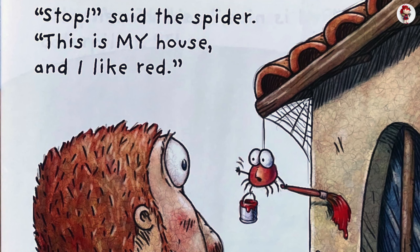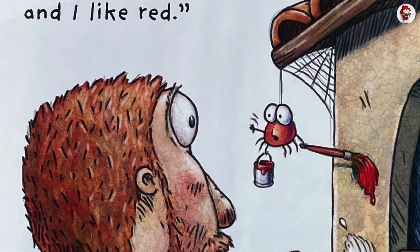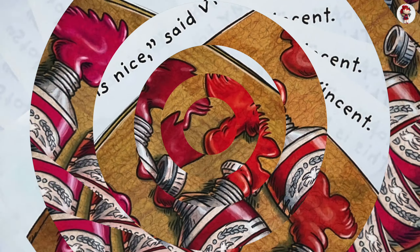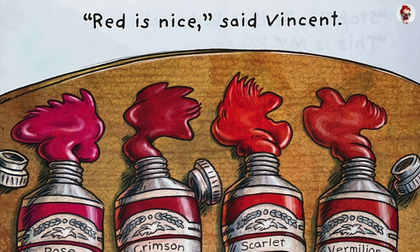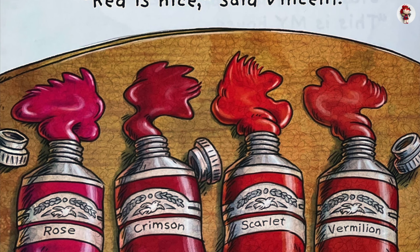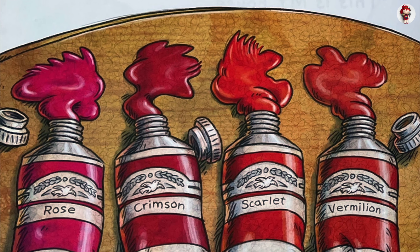Stop, said the spider. This is my house, and I like red. Red is nice, said Vincent. Rose. Crimson. Scarlet. Vermillion.